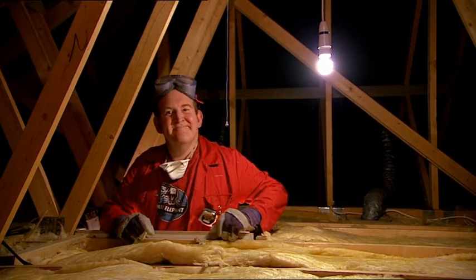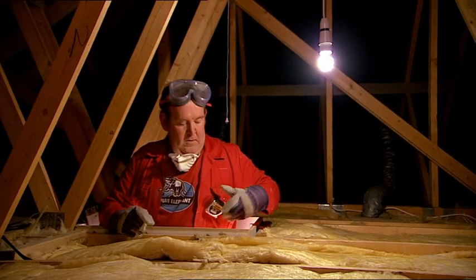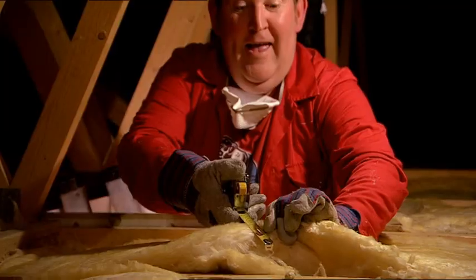Many people have insulation in the loft, but not necessarily the right amount of insulation. It should be 270mm deep for maximum effect. If it isn't 270mm deep, then you'll need to add to what you've got.